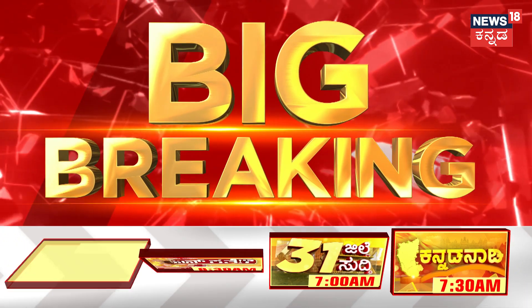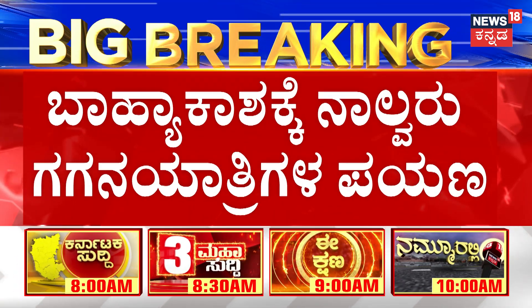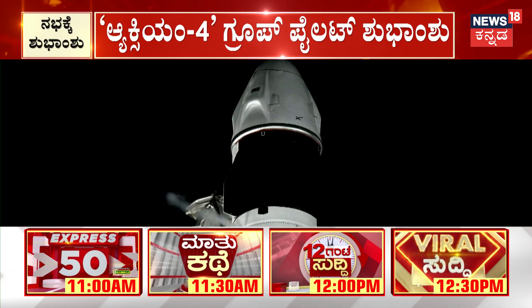In Bahiyakashi ke nalwaru gaganayathikalu payanavar na aram famadiddaar — NASA and SpaceX jointly launching a rocket. India's Shubanshu Shukla, along with the Axiom 4 crew of four astronauts, has begun their journey.